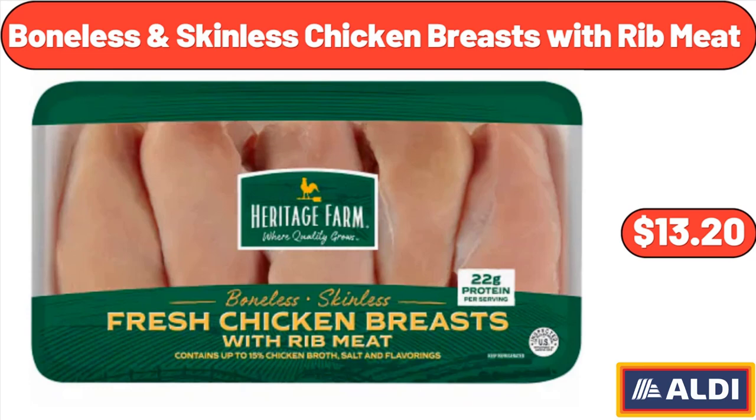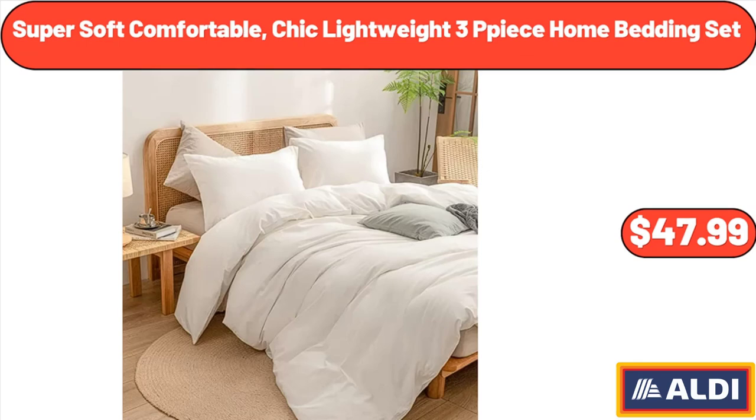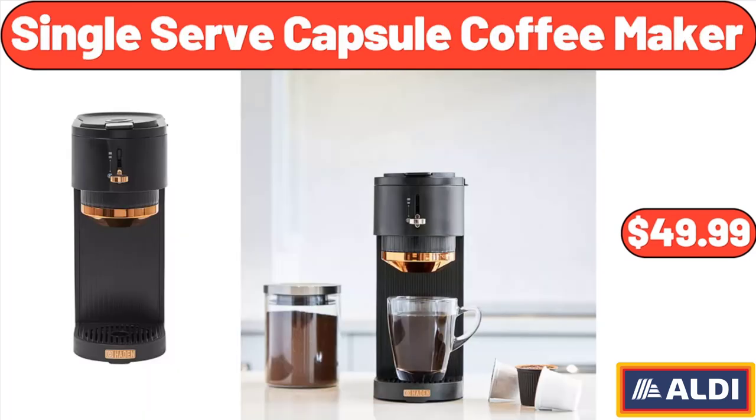Boneless and Skinless Chicken Breasts with Rib Meat, $13.20. Super Soft Comfortable Chic Lightweight 3-Piece Home Bedding Set, $47.99. Single Serve Capsule Coffee Maker, $49.99.